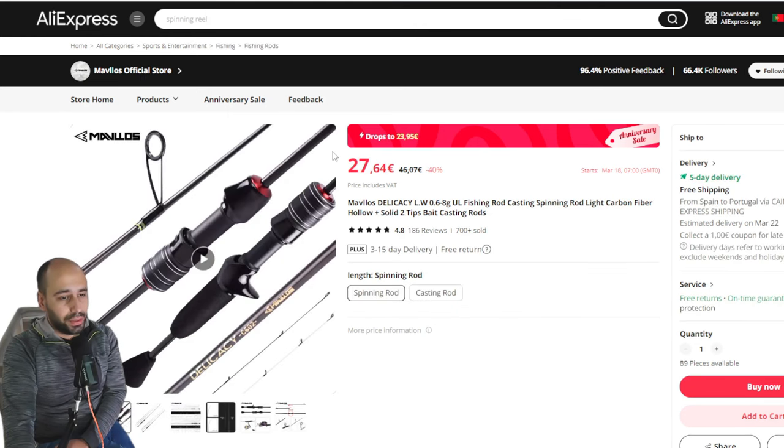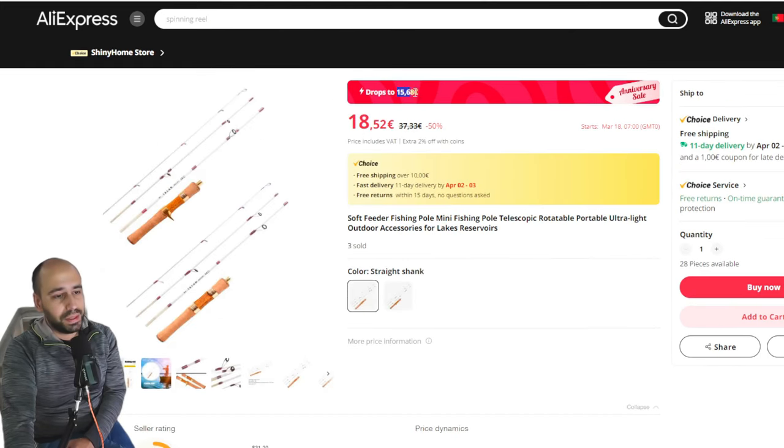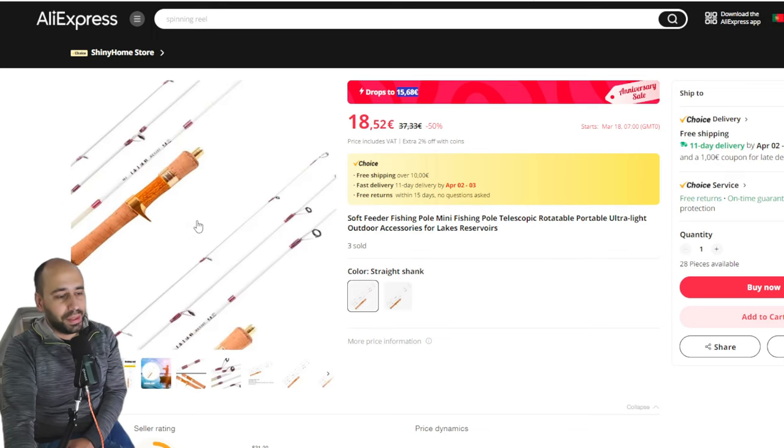For the budget option, the Mavelos Delicacy — just throw it with a Solo King Acura and you have a very nice budget combo. It will be 24 euros, it's a no-brainer. Or get the Ryobi Run Me — it's a travel version of this rod, same length, you also get two tips, and it's really a no-brainer. Just get this, the Solo King Acura, and start on BFS. Even the spinning version is nice — same length, just throw a 500 or 1000 reel on it and go fishing.